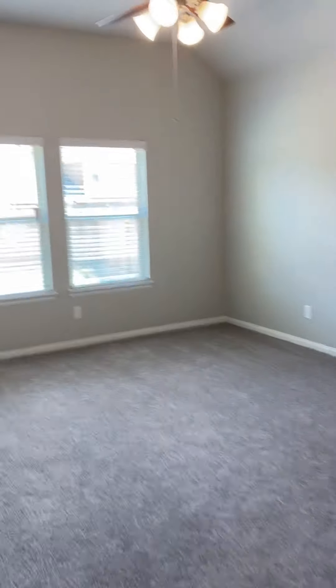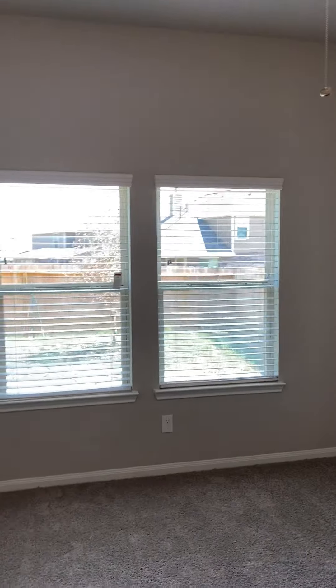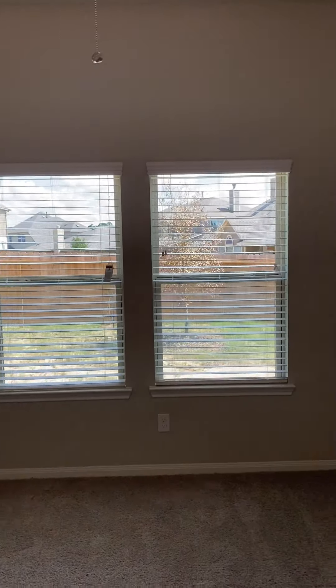Now I'm going to take you into the master bedroom. You've got these nice little nooks going into the master, which are standard. Here's your master bedroom. The fans are standard in these Kendall homes, and so are the blinds and the windows, which is a really nice feature.